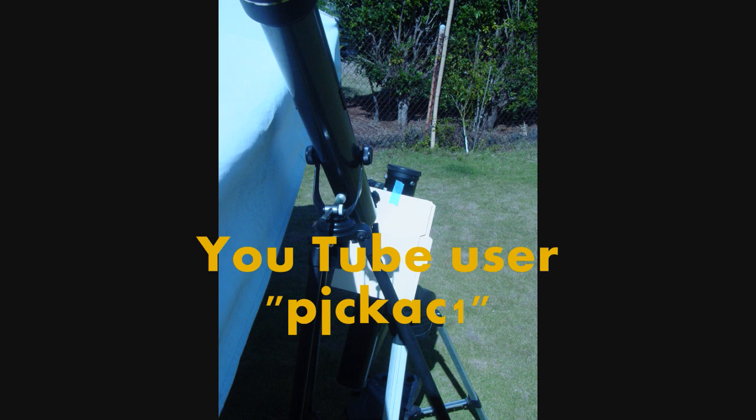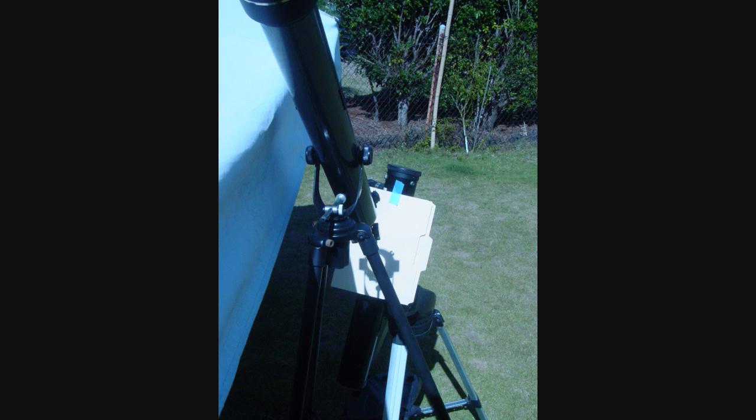He made a video a couple days ago using binoculars to look at the sun. I'm kind of imitating what he did, and I'm projecting the image of the sun on a piece of paper, which makes the image quite large as you'll see here in this picture.